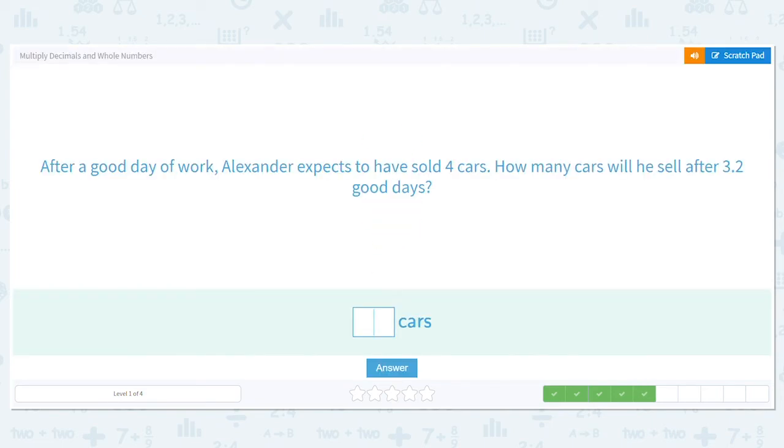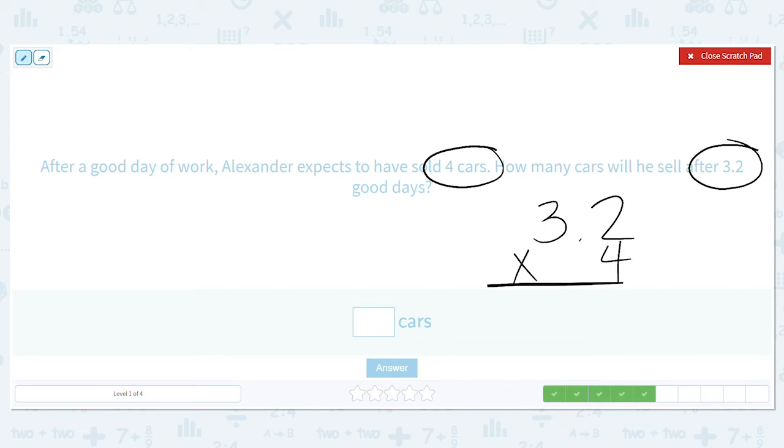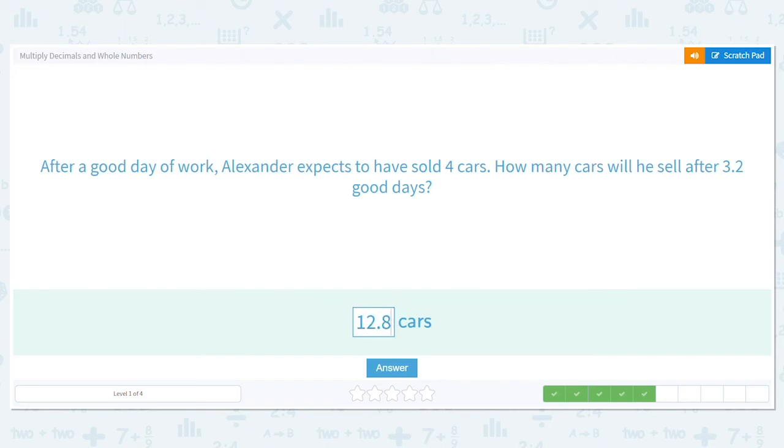After a good day of work, Alexander expects to have sold four cars. How many cars will he sell after three and two tenths good days? Four cars every day for three and two tenths days — we multiply. Two times four is eight and four times three is twelve. I bring over my decimal once because it's over one spot in my problem, so that's twelve and eight tenths cars.